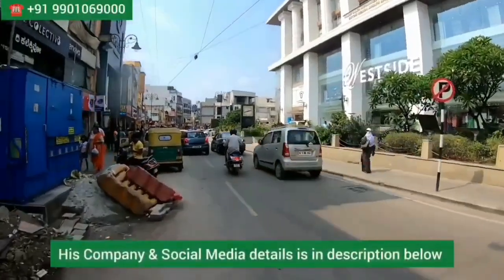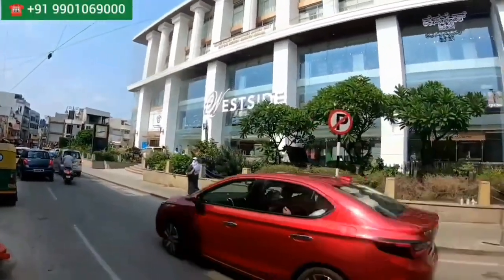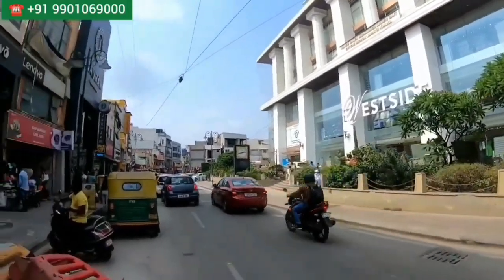Hi everyone, welcome to my channel The Hungry Bazaar, which is an online shopping channel. Today I came to visit a beautiful studio called Chhabarya and Sons.